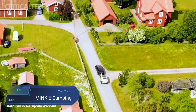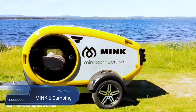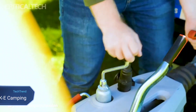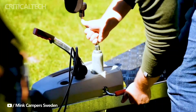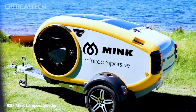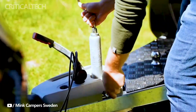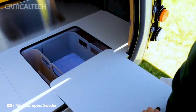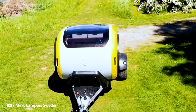Introducing the Minky Camper, the eco-conscious adventurer's dream come true. Crafted with care in Iceland, this teardrop-shaped marvel from the Mink Campers family promises a camping experience like no other. Step inside to discover a snug interior complete with an RV queen bed, all-electric amenities powered by a battery and solar charging system, and a kitchen tucked neatly under the tailgate.